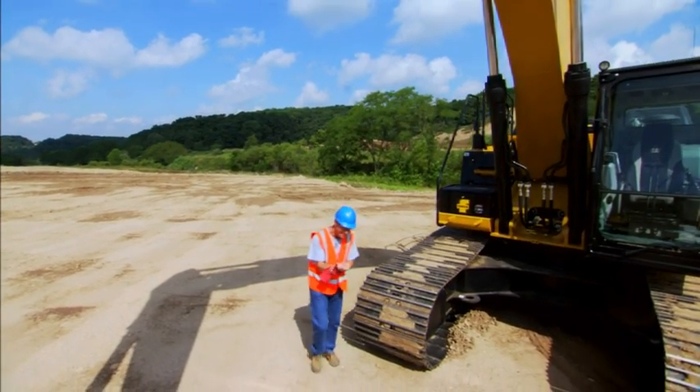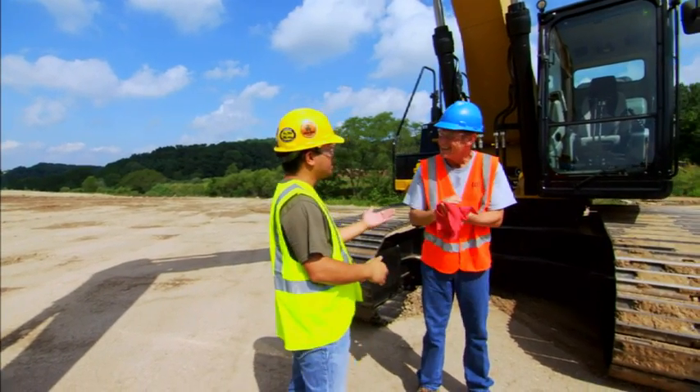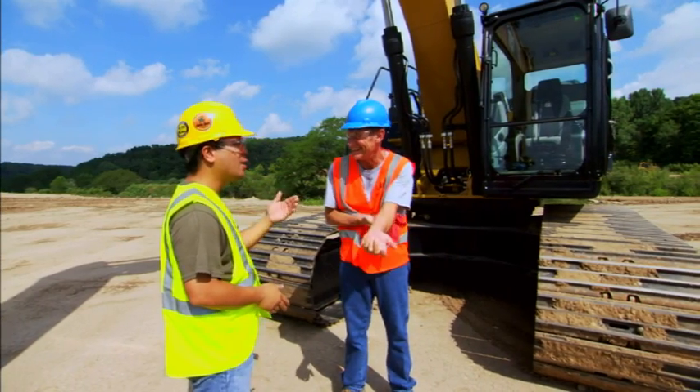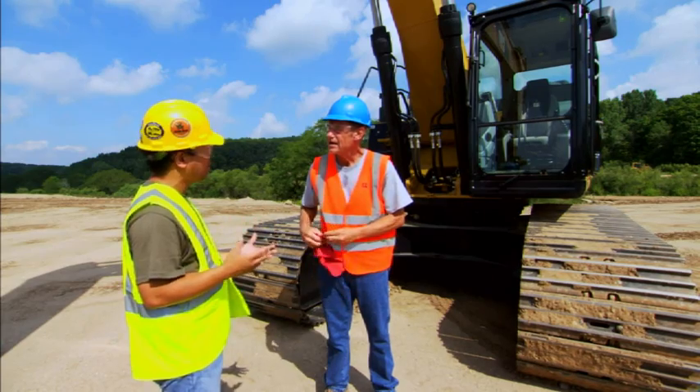Danny, Edgar. Good to see you. They said you'd be out today. I appreciate you taking the time to show me the new machines. You picked a hot one. Hey, what can you tell me about the engines? What do I need to know about regeneration?